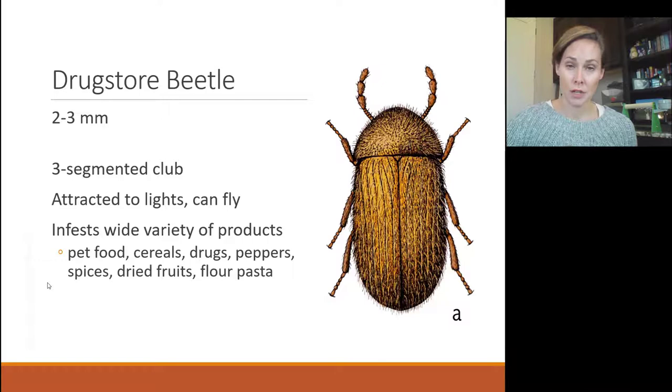Drugstore beetles like pet food, cereals, and drugs — that's why they get the name 'drugstore beetle.' If you find them in your bathroom or in a pantry where you keep aspirin and other medications, that might be what they're attracted to. Open up old prescriptions — maybe pain medication from a surgery three years ago that you're holding onto. That could be where those drugstore beetles are finding food.